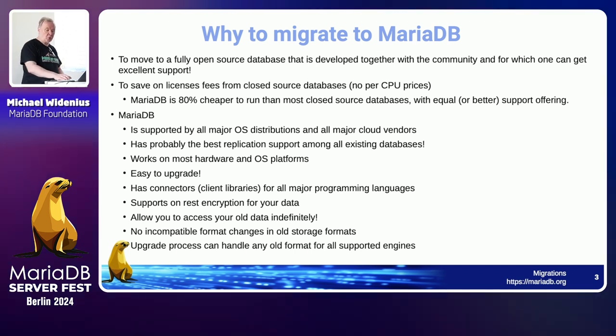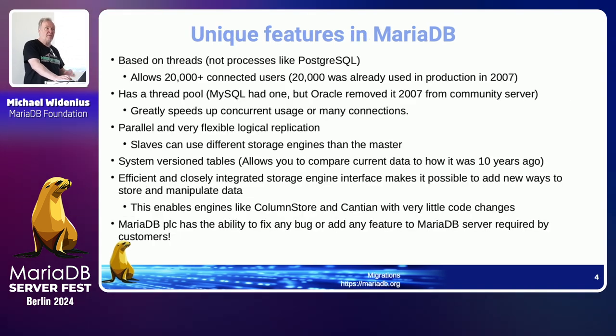We are also trying to keep things compatible, so that if you have an old archive from MySQL or MariaDB time, in most cases you can still access it today. If you look at the first MySQL versions, there were some storage engines that don't exist today, but you can still fairly easily add those to MariaDB — the storage engine interface hasn't changed much. For the current supported engines, we will do everything we can to make things forward compatible.